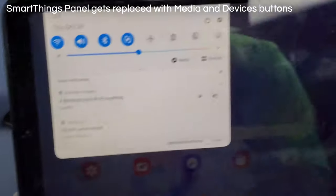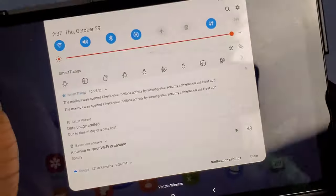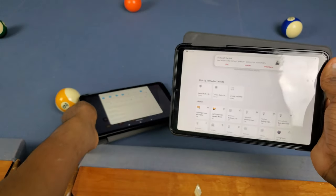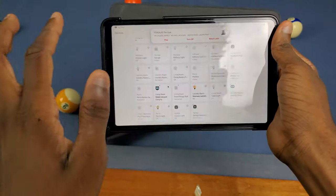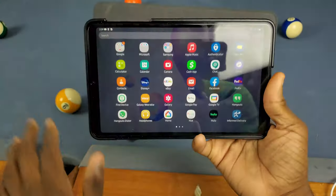Samsung actually changed out the SmartThings panel at the top for the Media and Devices tabs. I already put my opinions out on this — I really don't like this change. The old way was way easier to get to things quickly. As you can see, everything has changed, and if you go to Devices you can still get to your smart home devices, but it's just way more convenient the old way.